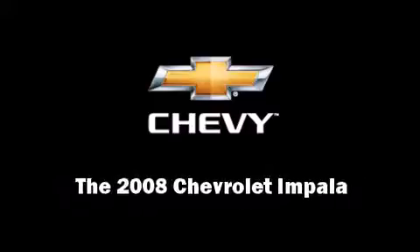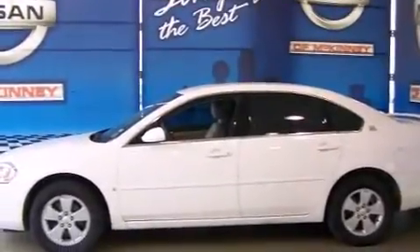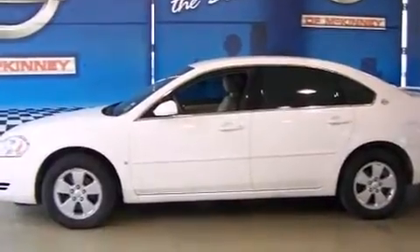Introducing the 2008 Chevrolet Impala. This four-door sedan is still under 75,000 miles.